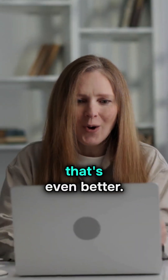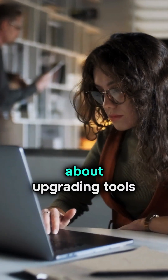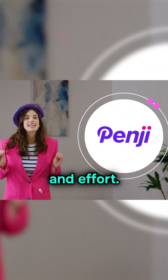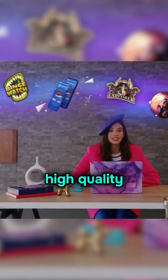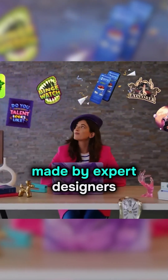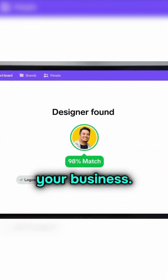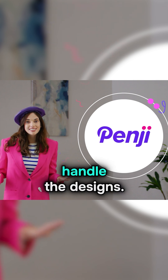But here's something that's even better. As a business owner or marketer, you don't have time to worry about upgrading tools when you just need your designs done. Penji can save you time and effort. With Penji, you get unlimited, high-quality, custom designs made by expert designers so you can focus on growing your business. Skip the hassle of DIY tools and let Penji handle the designs.